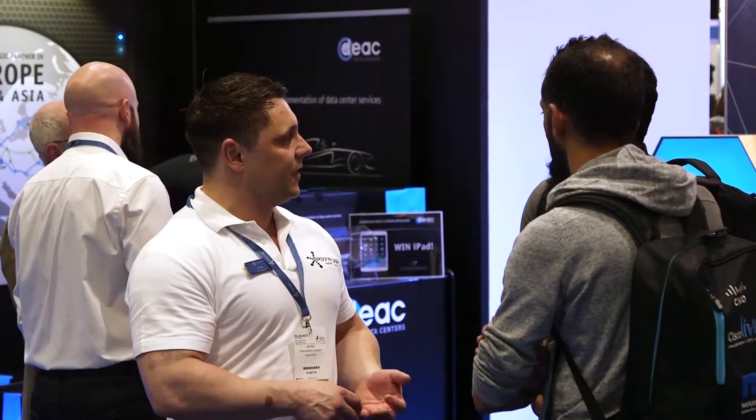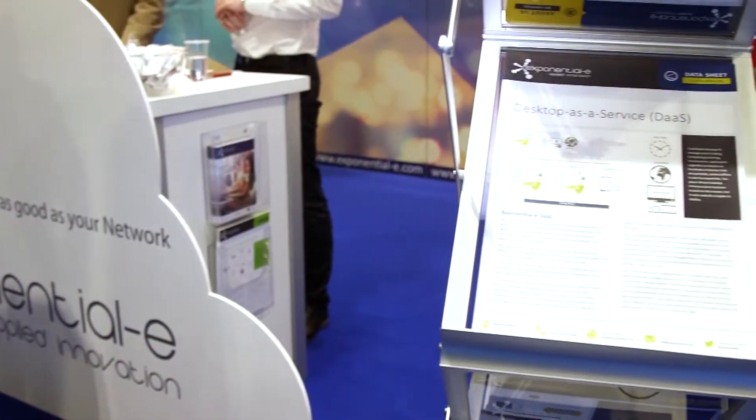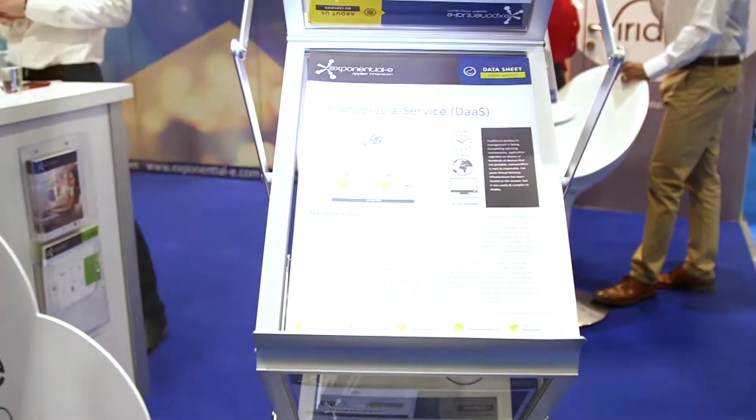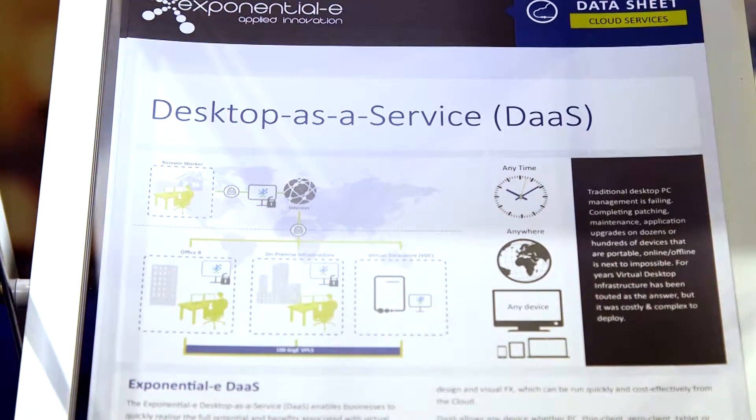From a services perspective, we have a variety of services from network capabilities providing interconnectivity for our clients, voice services and unified comms, and in addition to that a wealth of cloud services covering infrastructure as a service, desktop as a service, and now some of our latest releases: GPU-based desktop as a service, which is focused on providing high-end graphical performance in that ecosystem of providers.